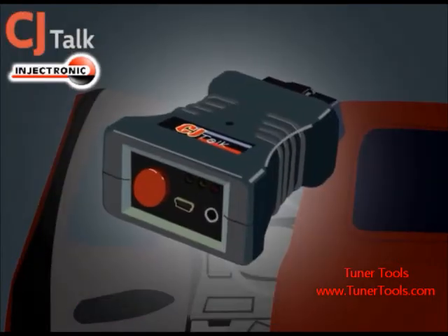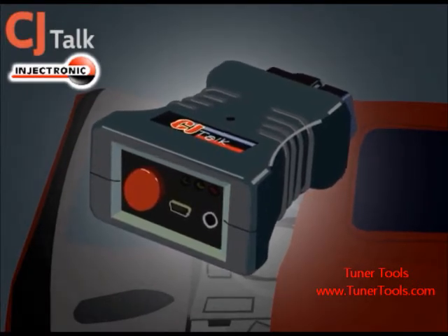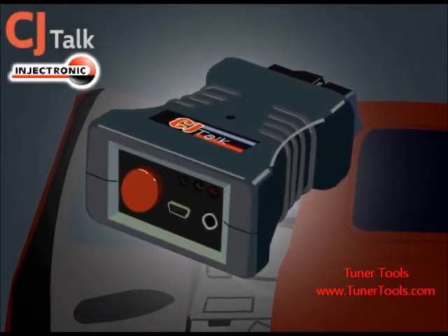Whether you're a professional needing to run a quick diagnostic, an experienced driver in the middle of trouble, or an inexperienced person whose day has just turned out for the worst, the CJ Talk is here to help.